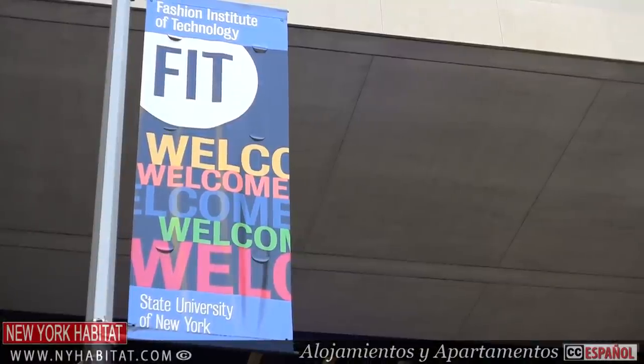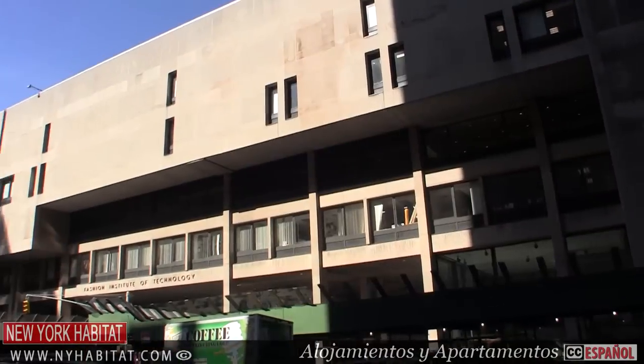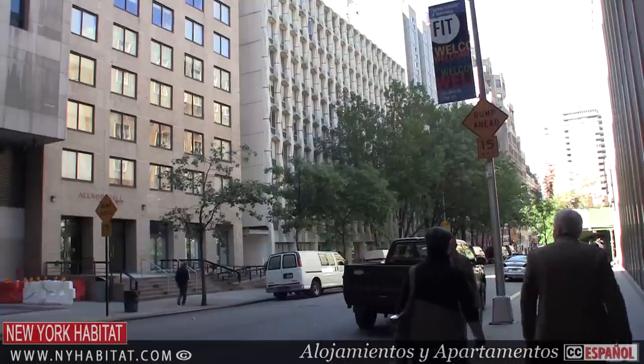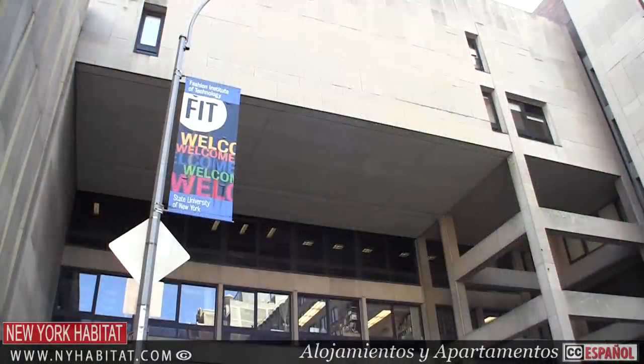For you fashion buffs out there, Chelsea is home to the Fashion Institute of Technology, the internationally recognized college for design, fashion, communications, art, and business. FIT's incredible campus takes up two square blocks between 28th and 26th Street on 8th Avenue.